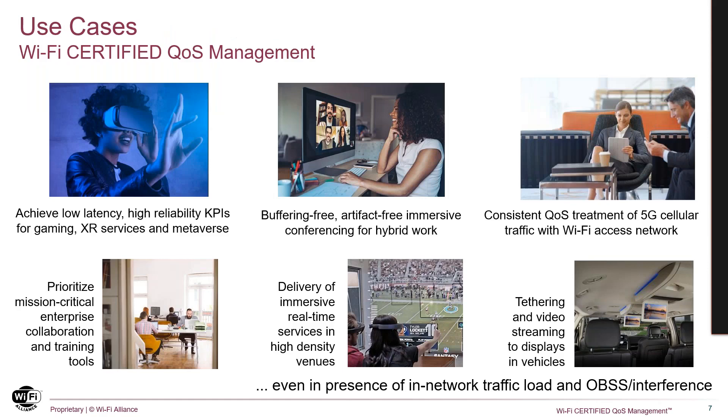Wi-Fi QoS management improves the user experience in a large variety of use cases, for example XR services and gaming, hybrid workplace applications, consistent treatments when traversing Wi-Fi and 5G networks, prioritizing mission-critical applications like collaboration, onboarding, training, and automotive applications.